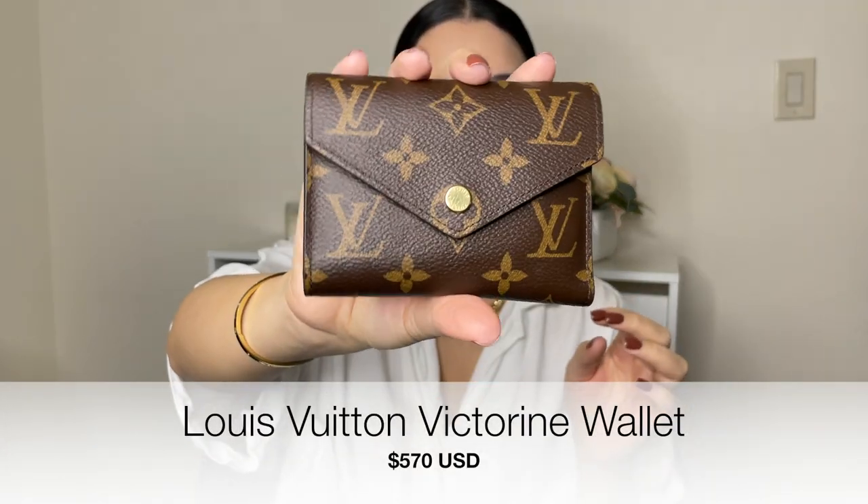Let me show you guys the wallet that I have now versus the wallets that I had a couple of years ago. This is my wallet now — the Victorine wallet from Louis Vuitton — and these are the wallets I had right before I bought this one. These are both Michael Kors wallets.